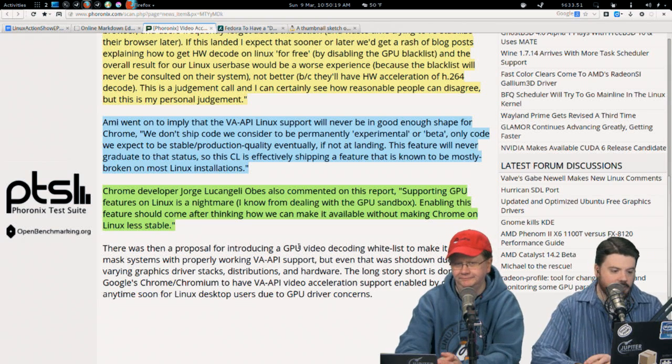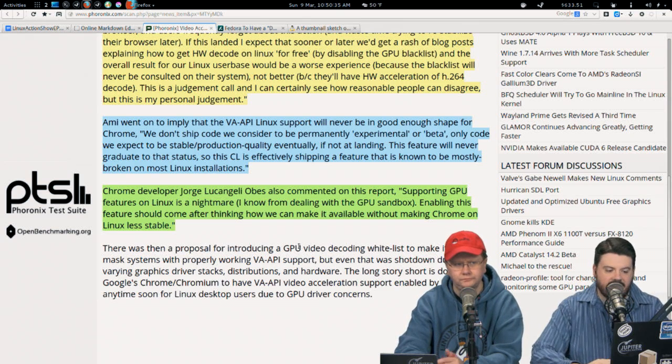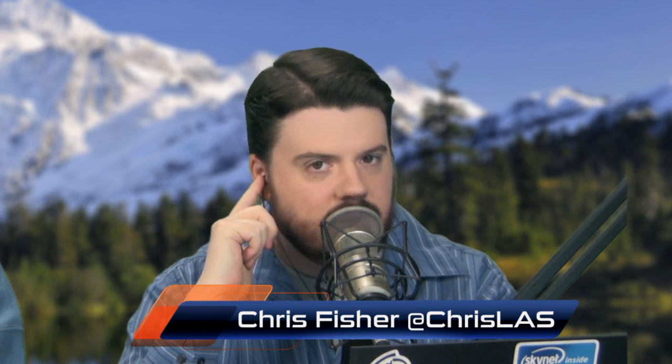Another Chrome developer, George Lakhgini, also commented saying, 'Supporting GPU features on Linux is a nightmare. Enabling these features should come after thinking how we can make it available without making Chrome on Linux less stable.' Maybe these developers have been rubbed the wrong way, but the thing is — why not do a check: is the video card Intel? Is it NVIDIA? Then enable GPU acceleration. Yes, then enable it; no, then don't. And newsflash — Firefox has already been able to do this.